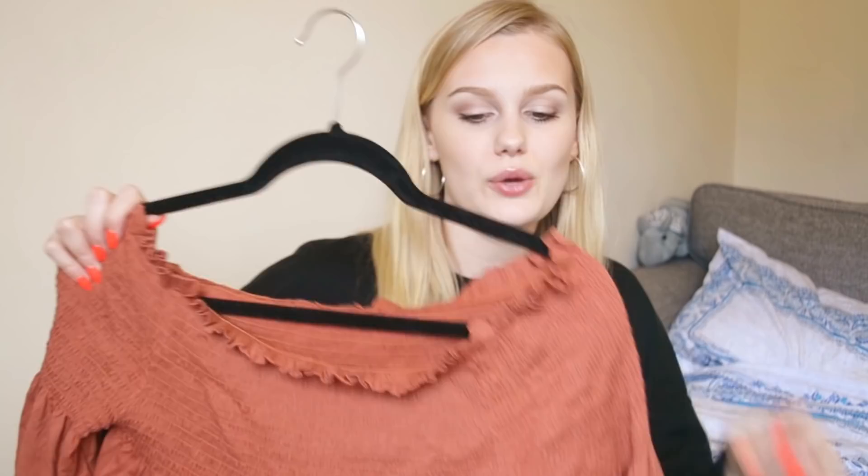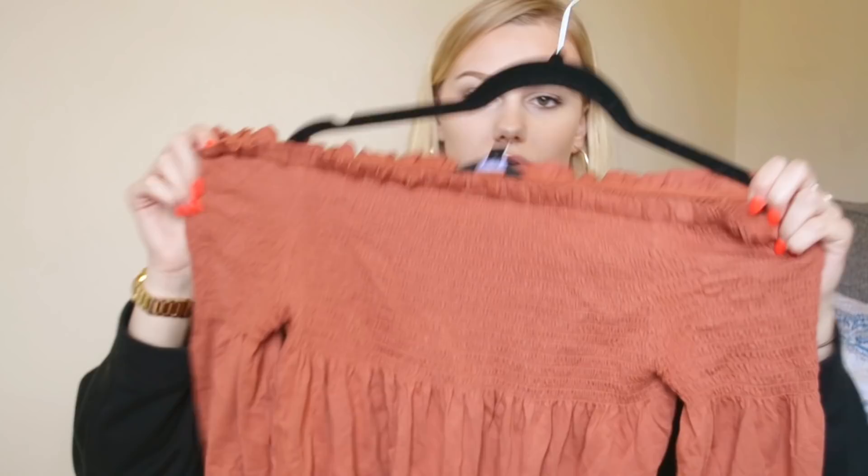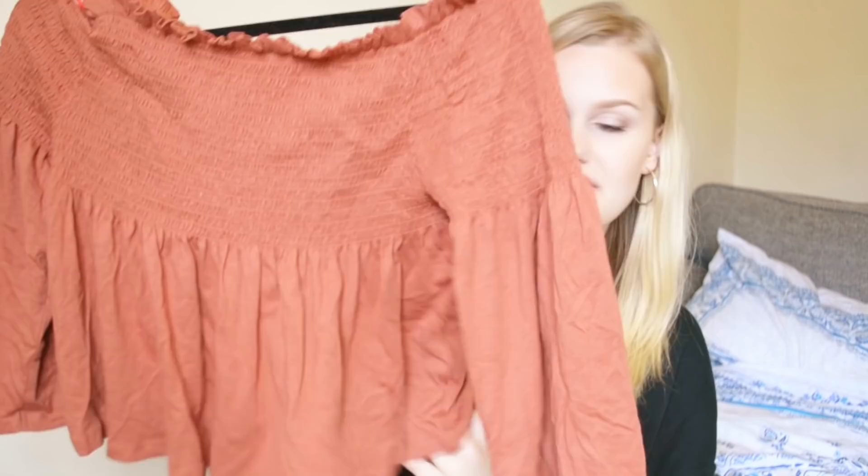Next up is this top from New Look. It's very bohemian, which is different from what I'm used to. It's this really nice rusty coppery color and it's an off-the-shoulder bardot top. It's got elastic across the front so it kind of sits with a band across here and a frill above it, then it comes out in bell sleeves and it's kind of like a flowy peplum. I think it's so flattering on anyone. It really shapes your waist, and I think the color is really nice — summery but not too bright.